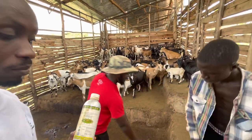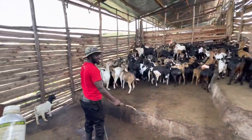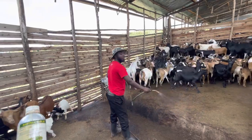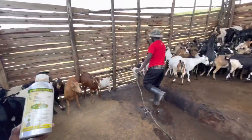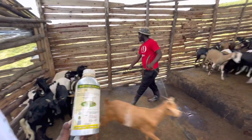Obviously you want the goats to be fit and healthy, so they do this at least once a week. Once a week it's applied to make sure they stay healthy and free of ticks.